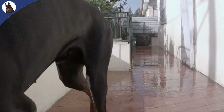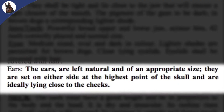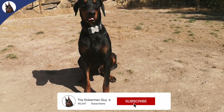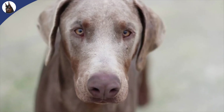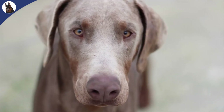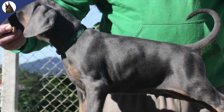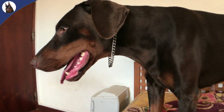Besides the colors, the AKC standard still allows cropped and docked dogs, while the FCI standard only allows 100% complete Dobermans — meaning with floppy ears and tail. The blue and fawn Dobermans you see in the States are both color dilutions: the fawn is a diluted red and the blue is a diluted black. The blue Doberman is sometimes known as gray, and the red one is also known as brown by the Europeans.